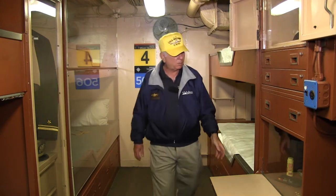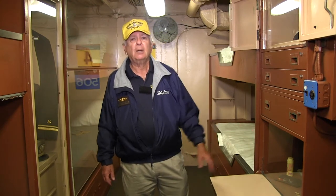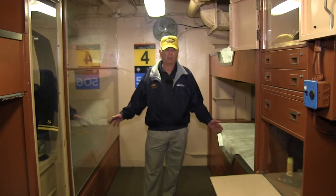Each officer had a small desk — sometimes they had to share that desk with one other officer. They'd have a safe for confidential material, a little more storage room, but still pretty crowded when you consider the number of people that were in here.